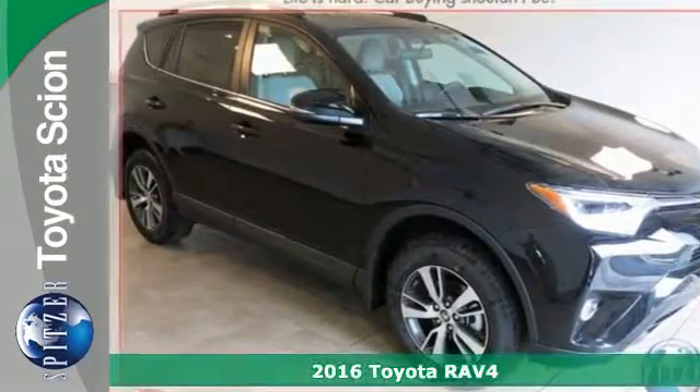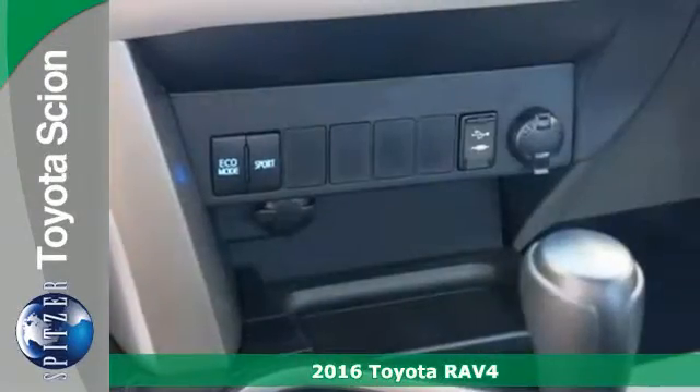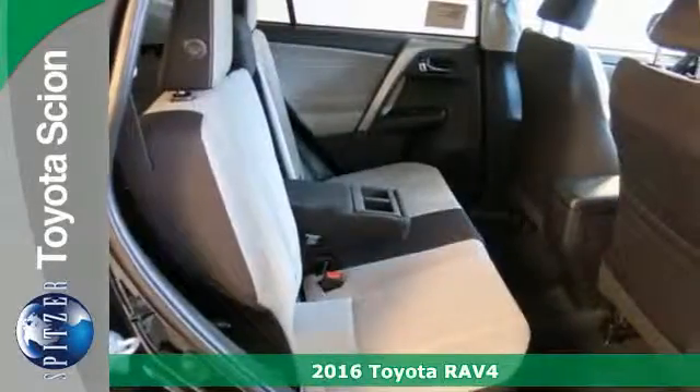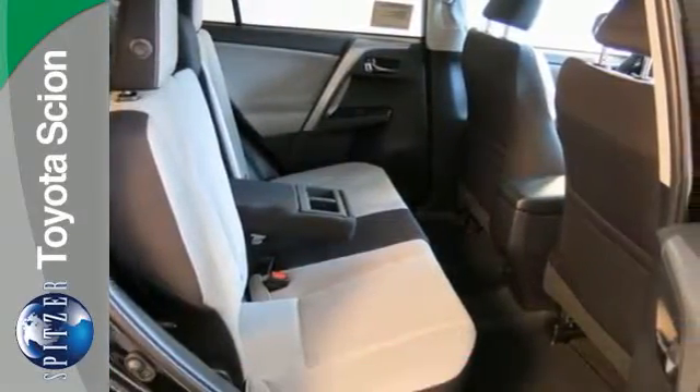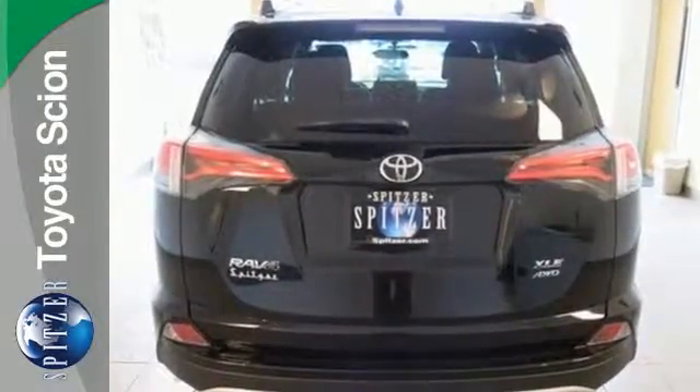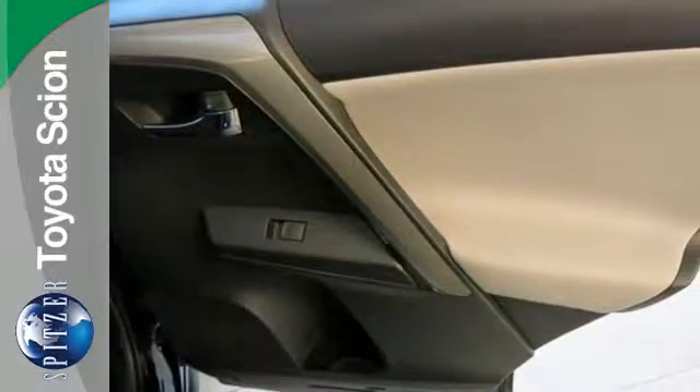It's a 2016 Toyota RAV4. With its athletic build and dynamic performance, this RAV4 is an exciting ride and everything you need it to be at the time. Flipping from fuel-sipping Eco Mode to Sport Mode gives you a more spirited drive with thrilling acceleration and improved shift points.